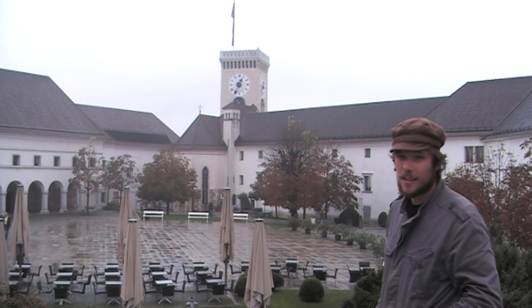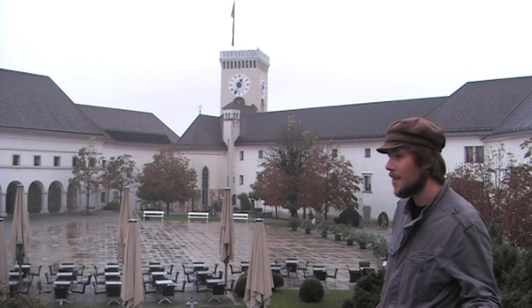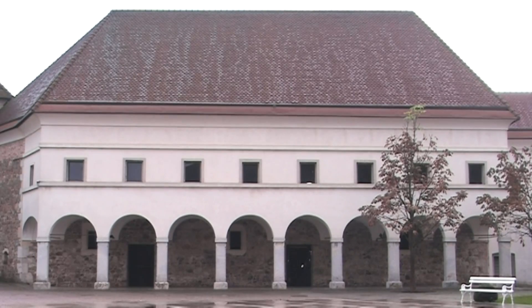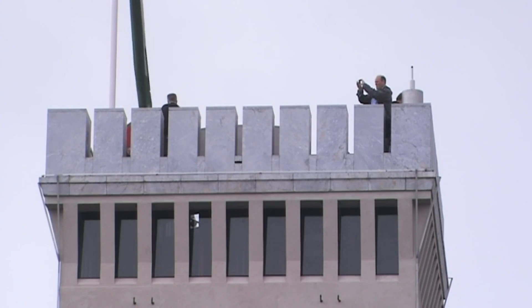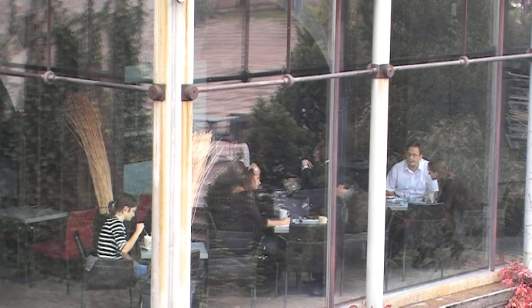Ljubljana Castle was built in the 16th century but with a history dating back to the 12th century BC. In the courtyard there are loads of cultural events — in the summer you've got open air cinema, in September a medieval festival. It's a really good place to see spectacular views of the city. You can also get married here; there are a couple of wedding suites and a cafeteria for a coffee.